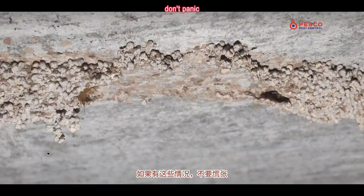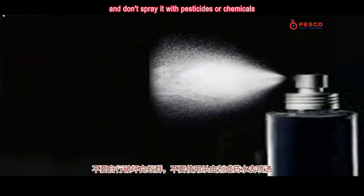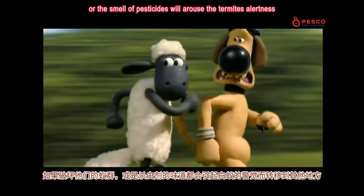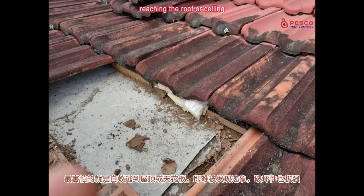If this happens, don't panic. Don't destroy the termite colony yourself, and don't spray it with pesticides or chemicals. If you destroy their colony, or the smell of pesticides arouses the termites' alertness, the most feared thing is that the termites will escape, reaching the roof or ceiling.